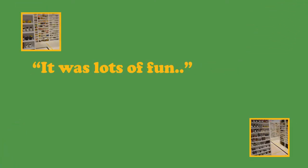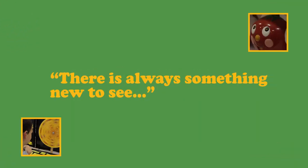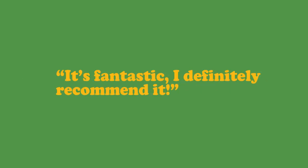It was lots of fun. It was awesome — I've been to a lot of shows as a family and this is probably one of the best. It's really fun and really challenging. The kids are loving it. There's always something new to see and I've been through it now twice and I still haven't seen everything. It's fantastic. I definitely recommend it.